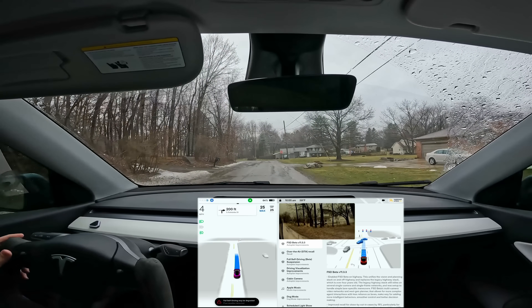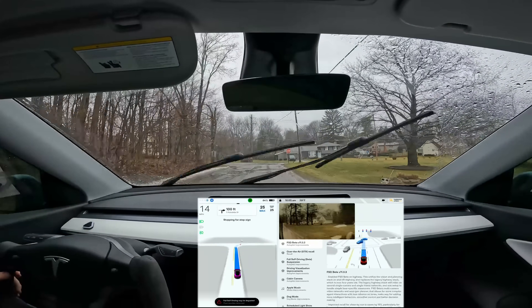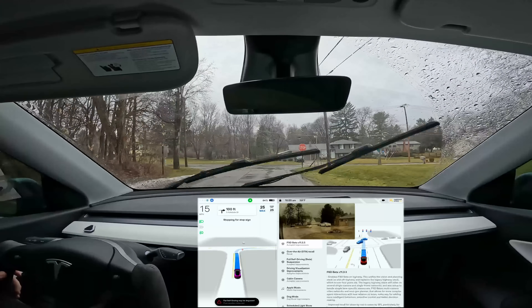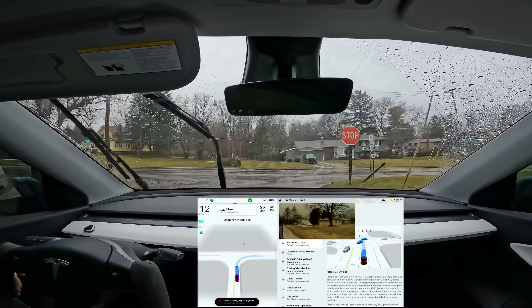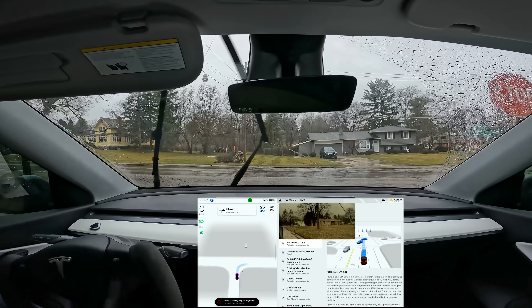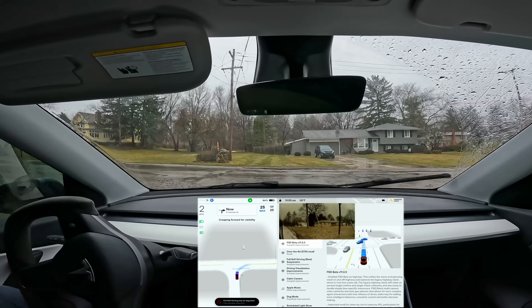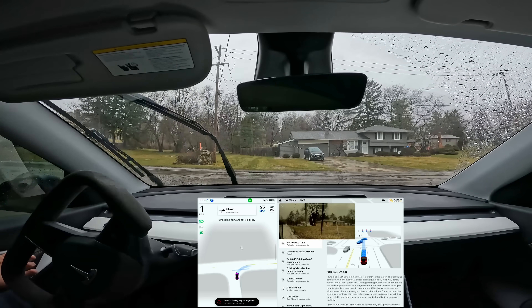What is going on everybody? Welcome back to another full self-driving beta video. We are on a new update, 11.3.3. The 11.3.2 update got paused and it seems that this is the new update. This went to employees last night, it's already come to the OG beta testers, and my guess is that this is probably going to continue wider soon.